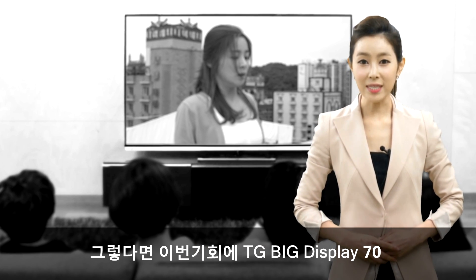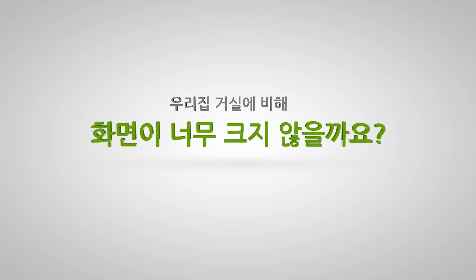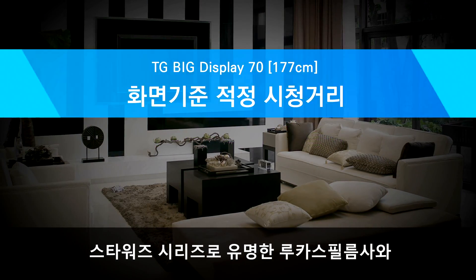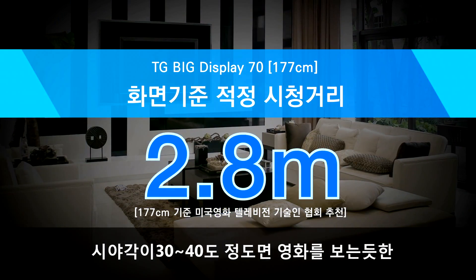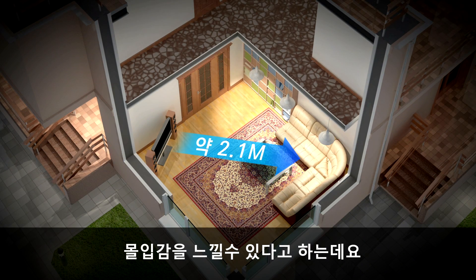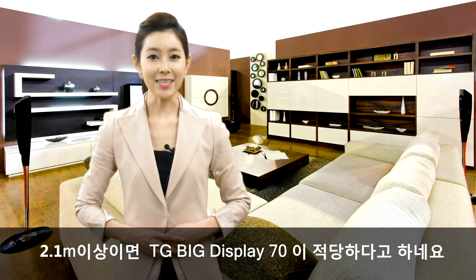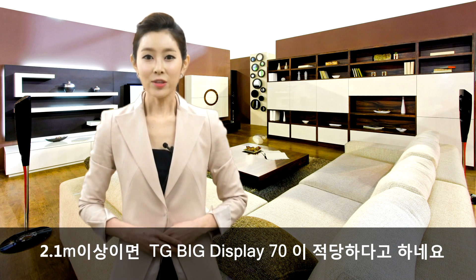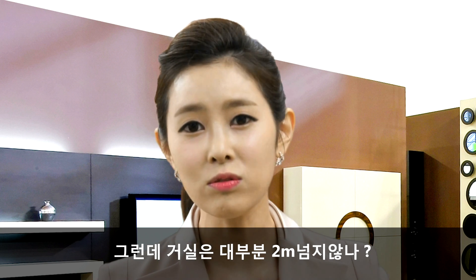This is the TG Big Display 70. Star Wars 시리즈로 유명한 루카스 필름사와 미국 영화 텔레비전기술인협회에 따르면, 시야각이 30에서 40도 정도면 영화를 보는 듯한 몰입감을 느낄 수 있다고 하는데요. 이 기준으로 보면 영상과 시청자와의 거리가 2.1m 이상이면 TG 빅디스플레이 70이 적당하다고 하네요. 거실은 대부분 2m 넘지 않나요?